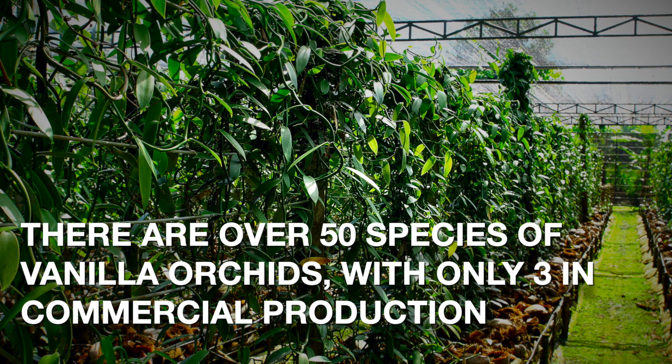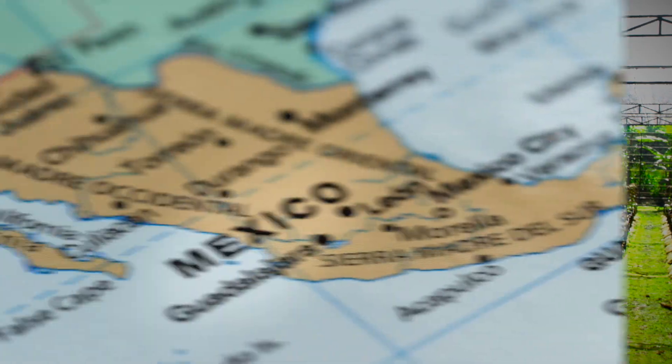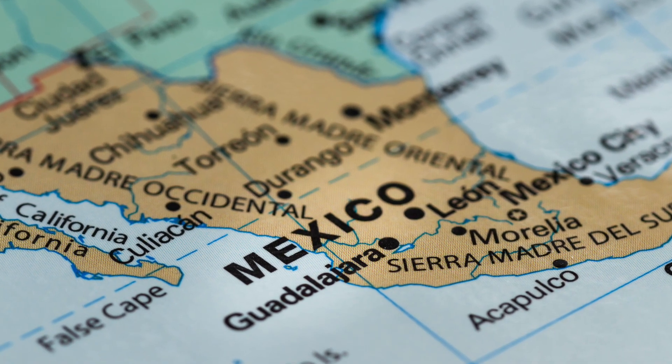While there are more than 50 species of vanilla orchid, only three have found their way into commercial food utilization. Mexico was the first major producer of vanilla until the 19th century.